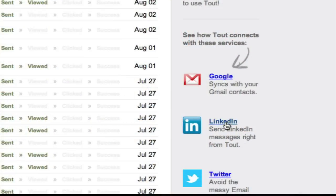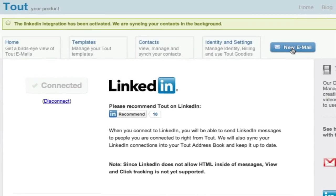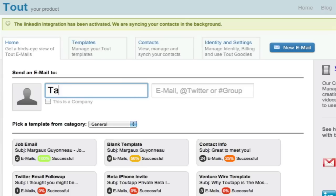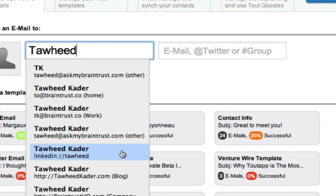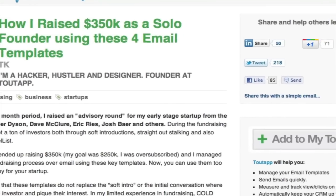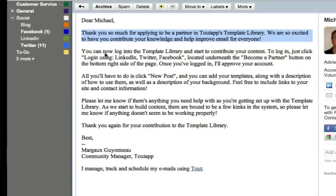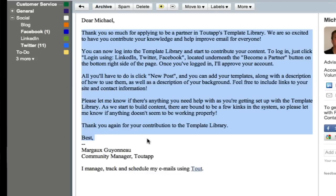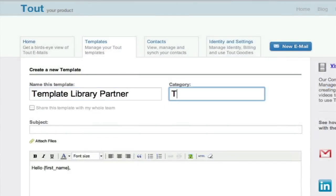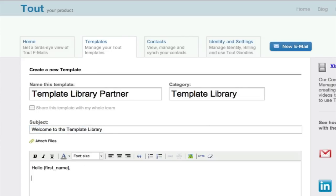We also connect with LinkedIn, so if you're connecting with a lot of people on LinkedIn and want to send LinkedIn messages — those are highly repetitive as well — you can send them right from Tout. Once connected, we help you spend a couple of minutes creating your first templates. We have a whole template library with templates published by experts in different fields — for sales, marketing, raising money from investors, reaching out to customers for customer development. You can start with those, or put in your own by going to the templates tab, hitting new, filling in the information, and hitting save. One thing we always tell people: write an email to an actual person first, then turn that into a template, because then it's much more genuine and real.